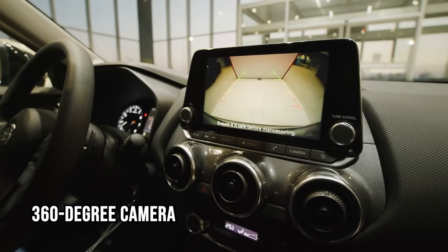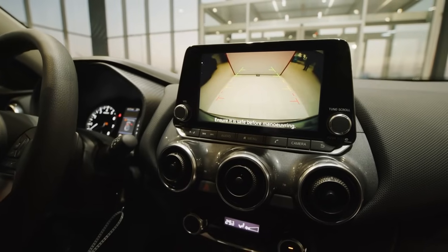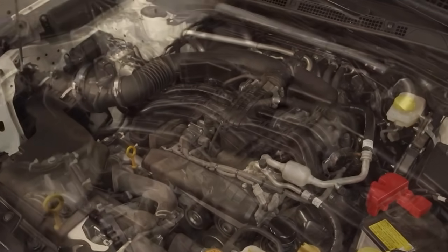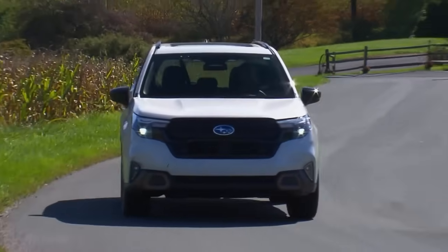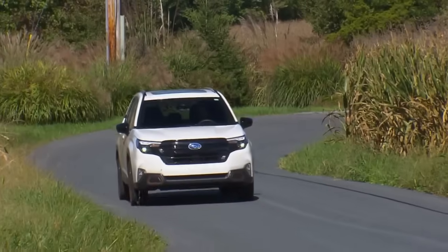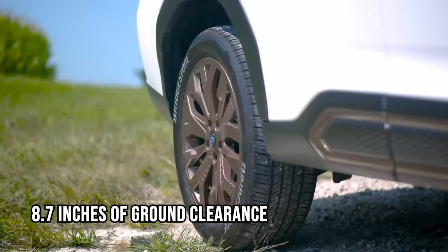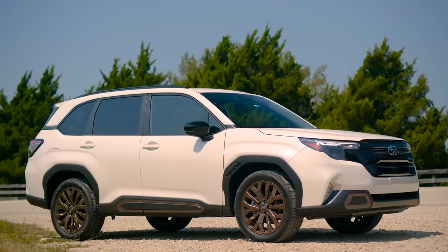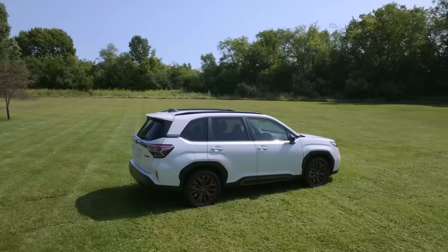A new 360-degree camera and digital rearview mirror ensure excellent visibility even in tricky situations. Under the hood, the Forester's 2.5-liter engine provides 180 horsepower, paired with Subaru's dependable all-wheel drive and X-MODE for enhanced handling on snow, dirt, and light trails. Compared to the Toyota RAV4 Hybrid, the Forester offers an impressive off-road experience with 8.7 inches of ground clearance, starting around $30,000, with color options like Crystal White Pearl and Cascade Green.